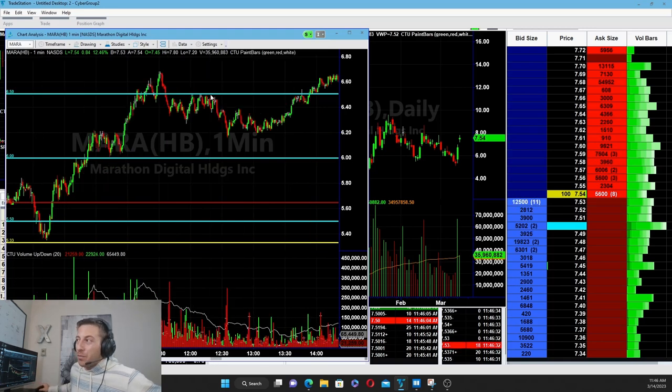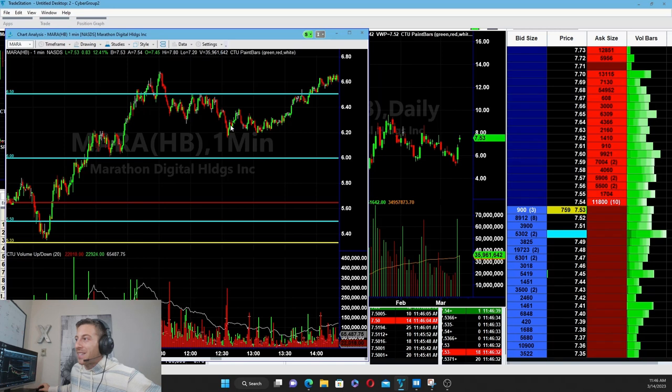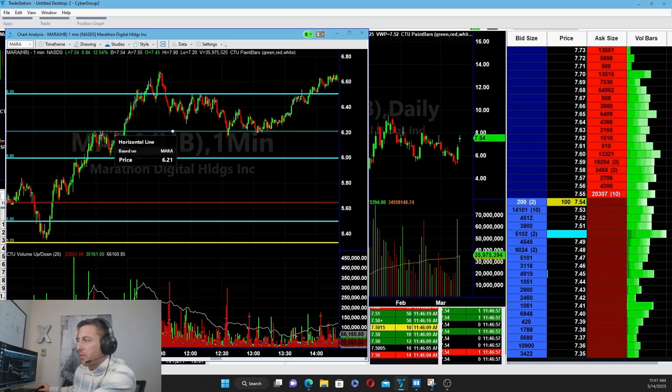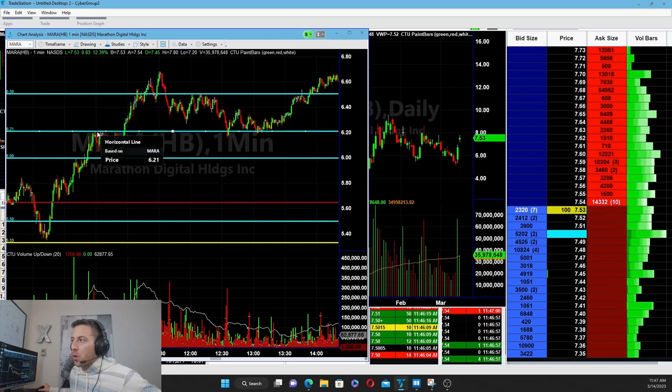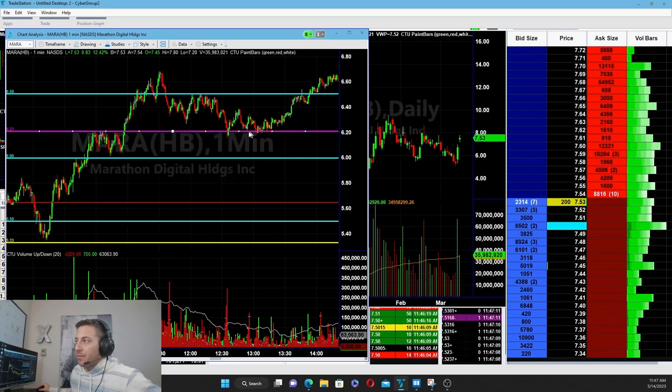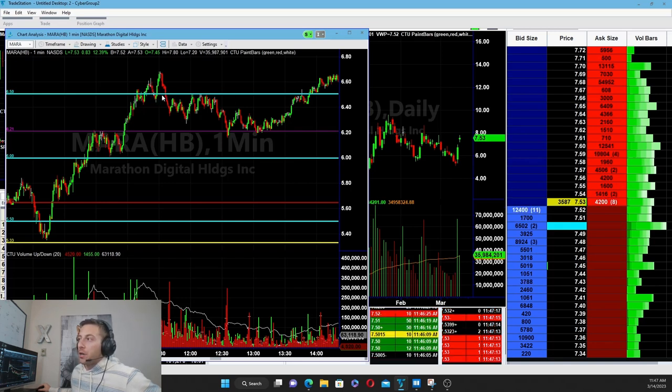It held under resistance and dropped back down a small amount to the next level. I don't know if an iceberg order was there at the time — I can go into BookMap if I'd like — but you could see this is a pretty strong top right at around $6.20. Hey, even if there was not an iceberg here, this certainly showed how clean of a resistance it was. You'd like to think that resistance should eventually become support, and it ended up making a beautiful move.